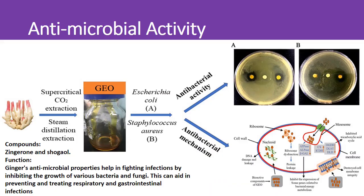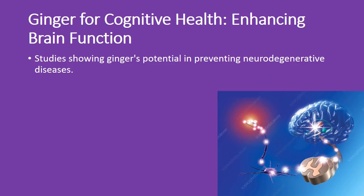Ginger's got some serious infection-fighting power. Zingerone and shogaol help combat infections by inhibiting the growth of bacteria and fungi, making ginger a great option for preventing and treating respiratory and gastrointestinal infections. Boost your brain with ginger too — studies suggest ginger might help prevent neurodegenerative diseases and enhance cognitive function. Keep your mind sharp with this powerful spice.